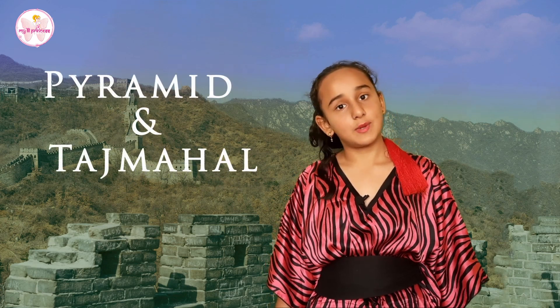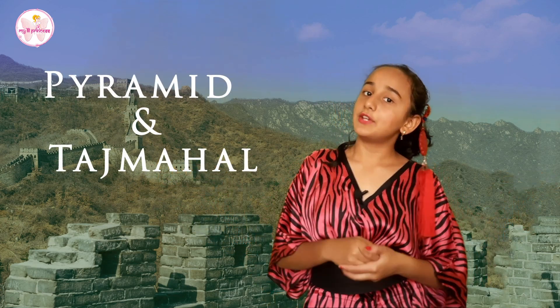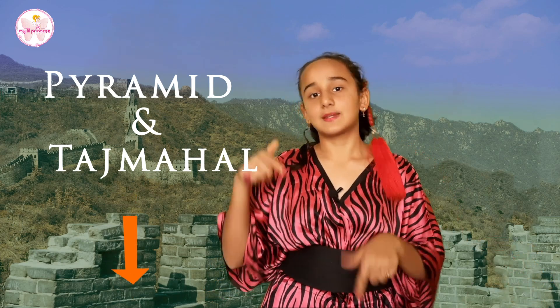Hello friends, we are bringing to you the information of all the 7 wonders of the world. Hope you have seen the Pyramids and Taj Mahal video. If not, then watch those videos after the end of this video — link in the description box.